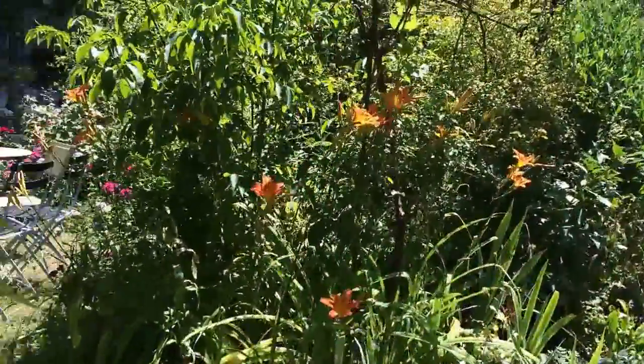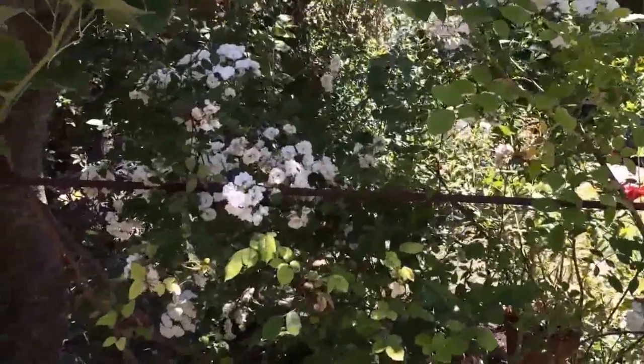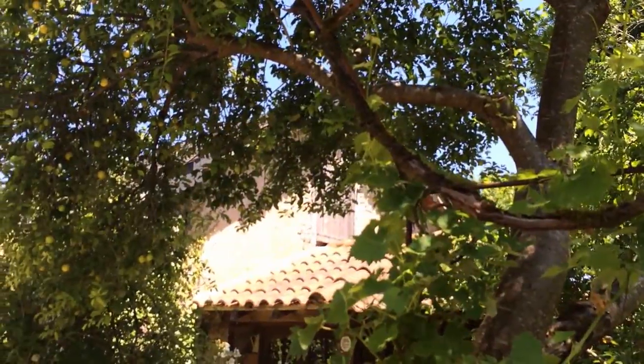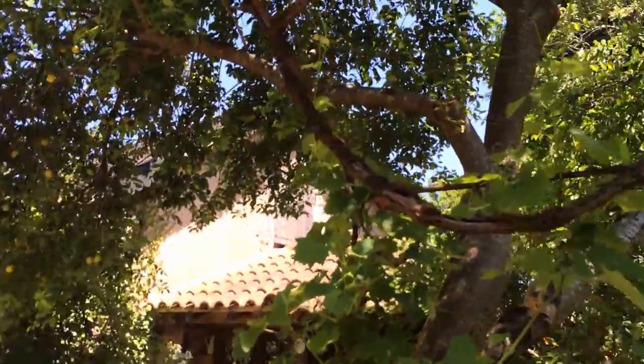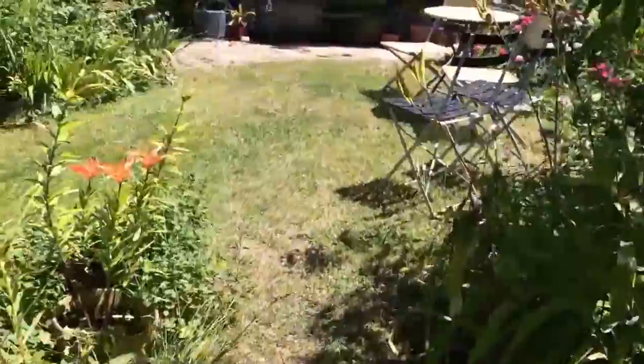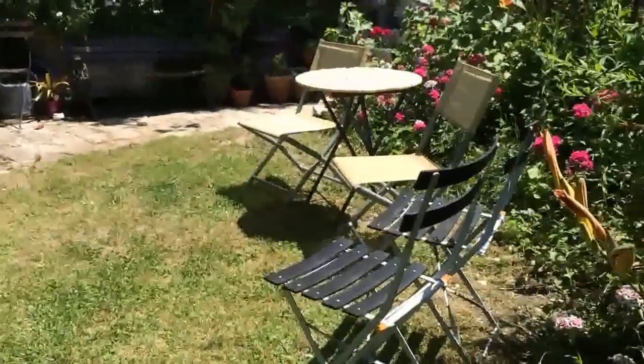All the lilies are blooming right now and we've got little miniature roses. Above us is a plum tree — they're very small plums but very ripe and starting to come down. I had a fresh one this morning off the tree and they're just almost the size of a grape. Just plop them in your mouth and they're so juicy.